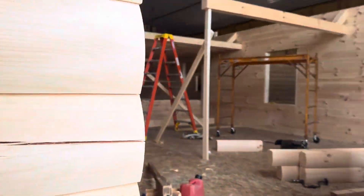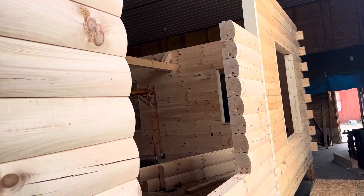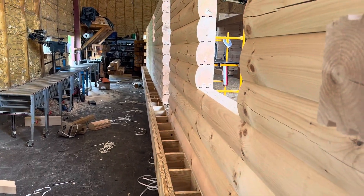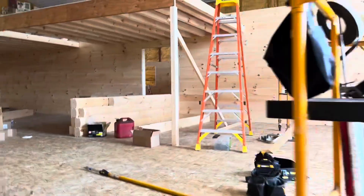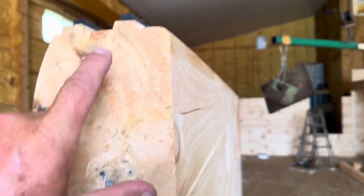It's got huge windows in the front — 60 by 60, so like five foot by five foot. We'll have a front porch going all the way down the front, and then on the back side where the bump out is, it'll have another porch on it. You can see it is six by eight logs, double gasket.